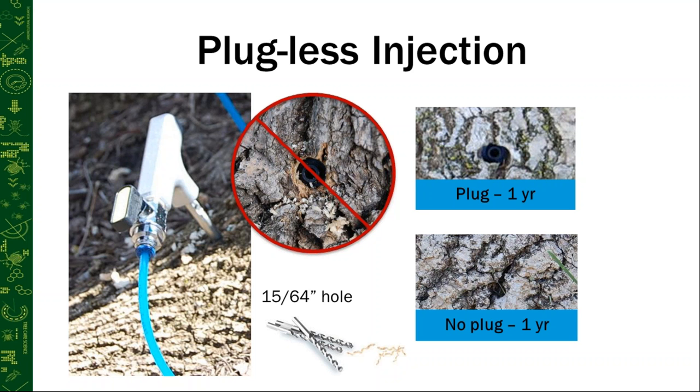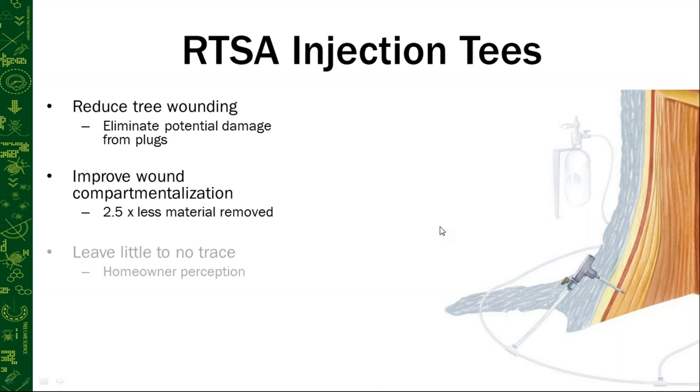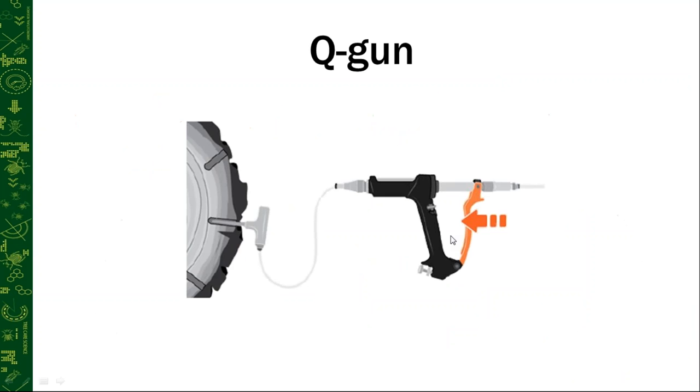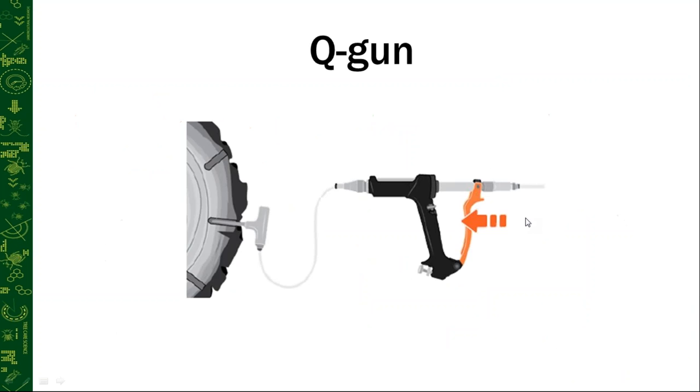Dennis Clark asks: which method is best for Triage injections? Triage is an emamectin benzoate product for the treatment of emerald ash borer, and it can be used with any of these micro injection systems.